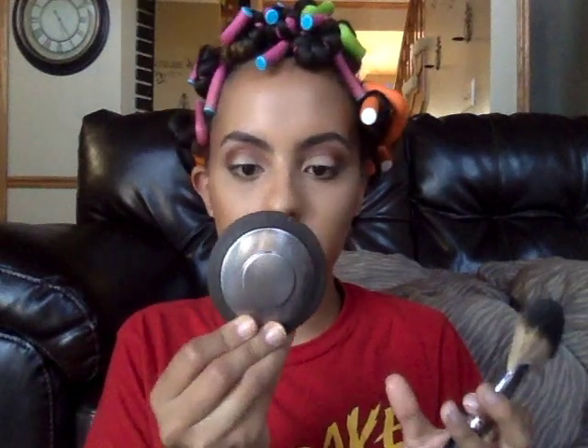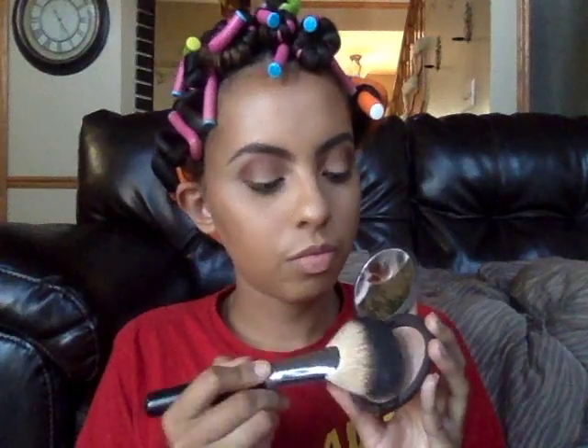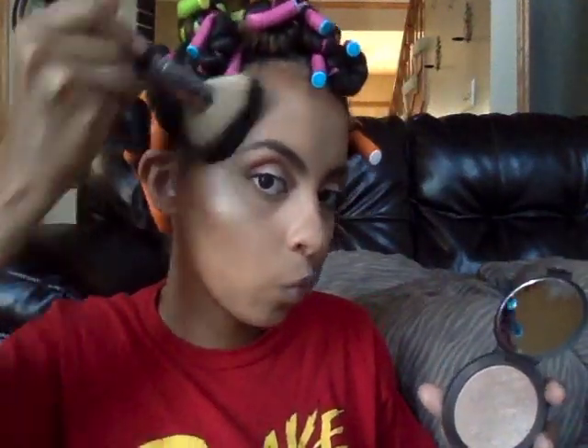Now I'm taking this fan brush I got from BH Cosmetics — it's my little trusty one, kind of shedding but still works. I'm using the Becca Shimmering Skin Perfector in opal, the powder version, although I wish I had gotten the cream one because I actually like it better. You can see how I'm tilting my head to really get that glow right there.